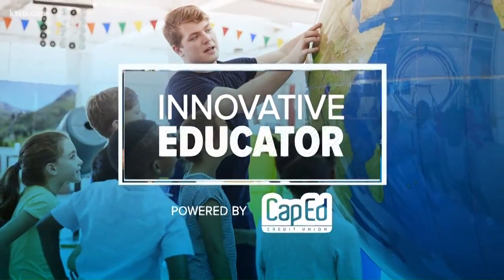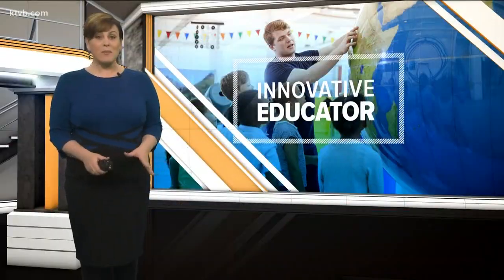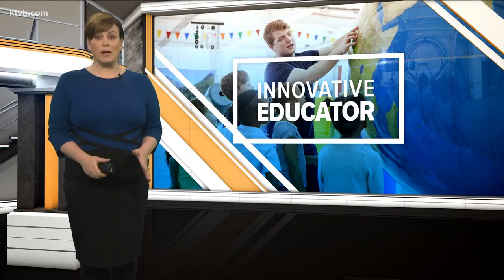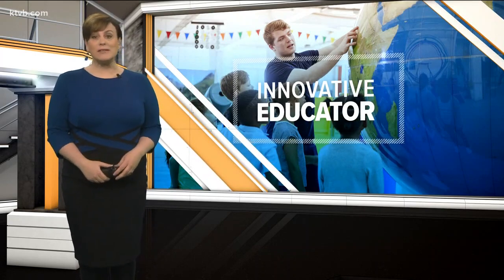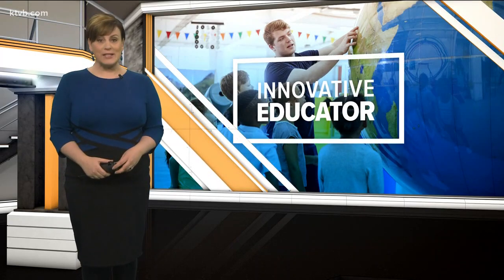Physics, we all know, can be a difficult and daunting subject to learn. A teacher in Meridian, though, uses real-life scenarios to help his students make sense of it all. And Doug Pedcash takes us to the Ambrose School, where this week's innovative educator is giving his students a crash course in physics.